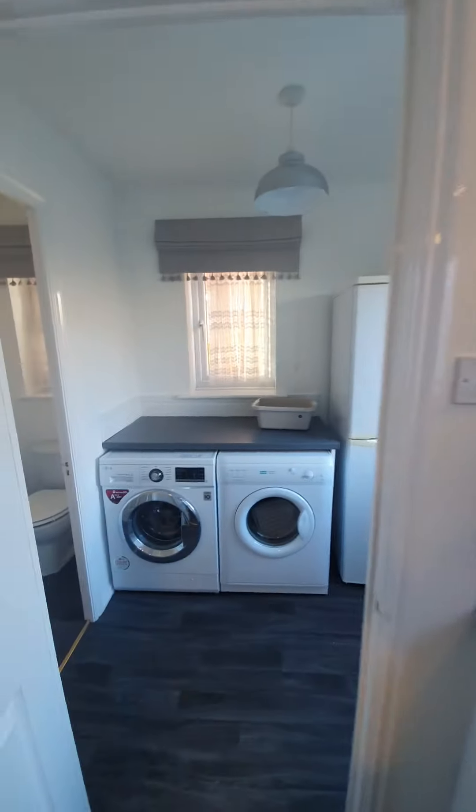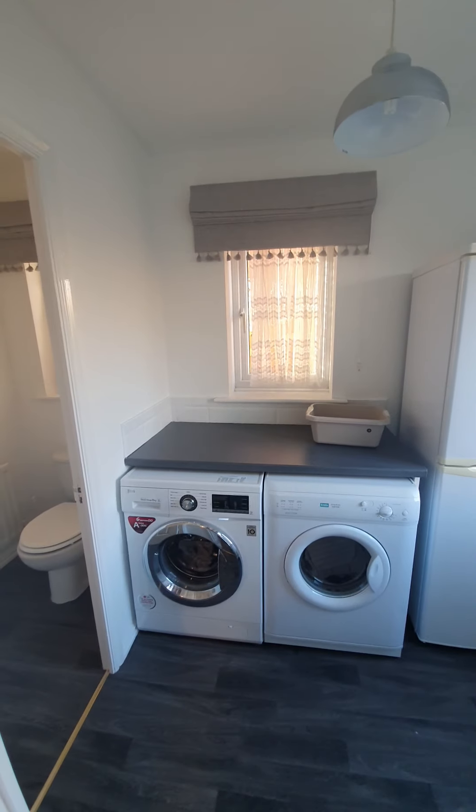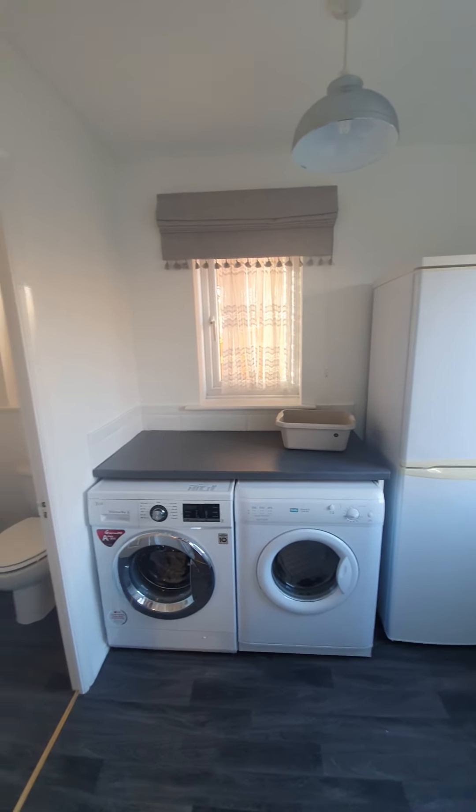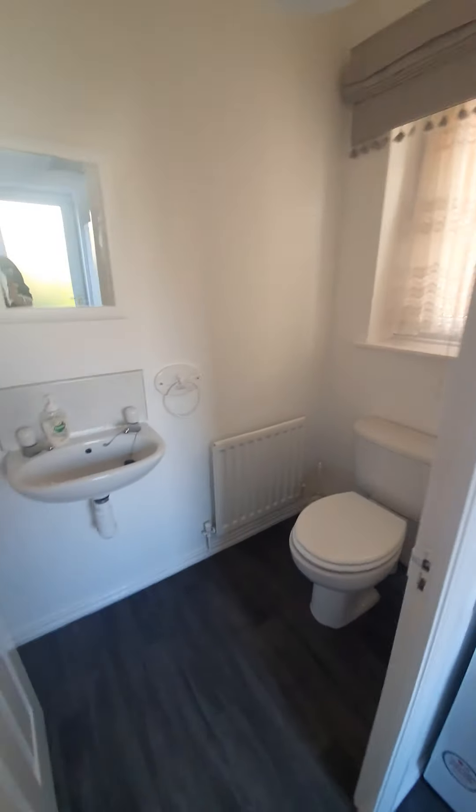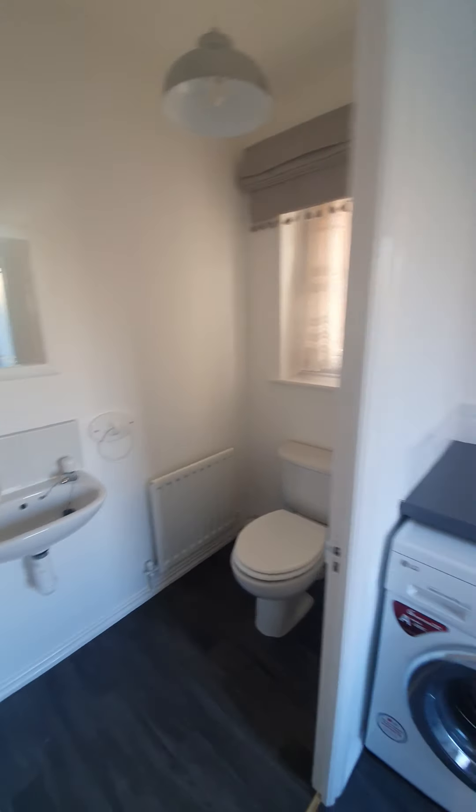Through to the utility room — a really handy additional space with worktop space. There is a washing machine and dryer included, as well as a freestanding fridge freezer. There is access through to the rear garden and a downstairs WC as well for convenience.